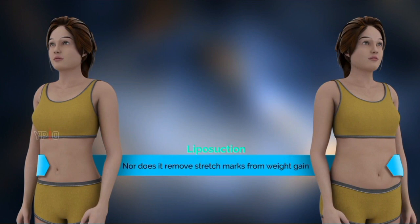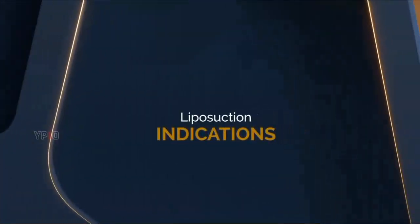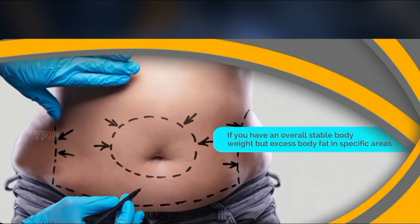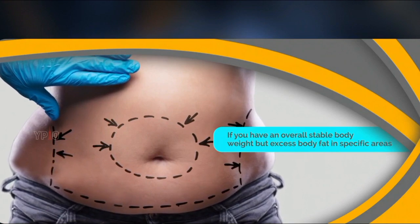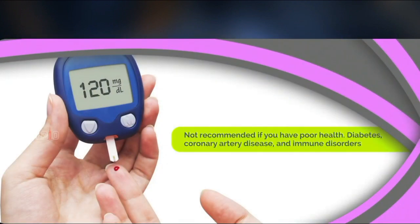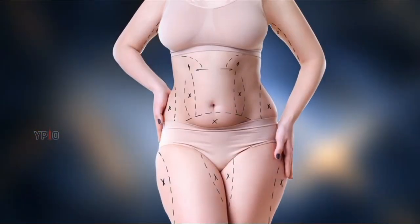Liposuction is not a weight loss procedure, nor does it remove stretch marks from weight gain. It is usually recommended if you already have a healthy body weight but are unable to lose fat in specific parts of your body despite proper diet and exercise. Your doctor may recommend liposuction if you have an overall stable body weight but excess body fat in specific areas. Liposuction can also be used for breast reduction or treatment of gynecomastia, which is enlarged male breasts.